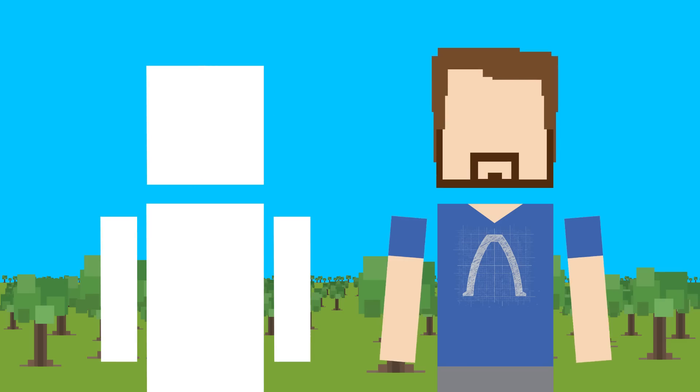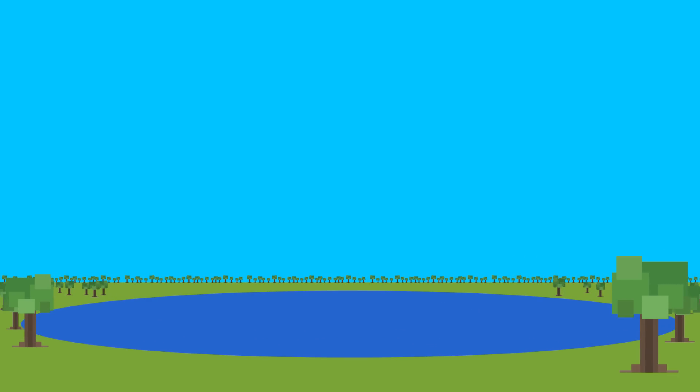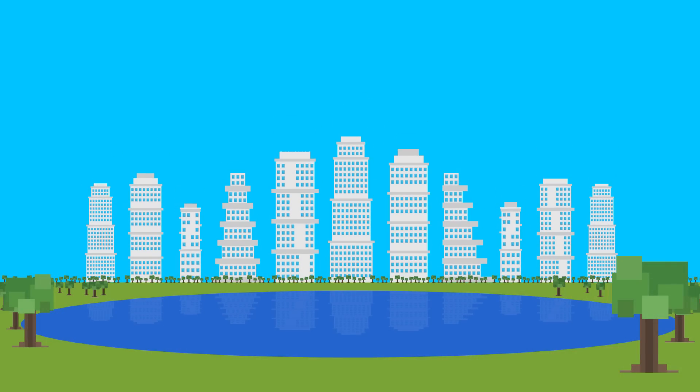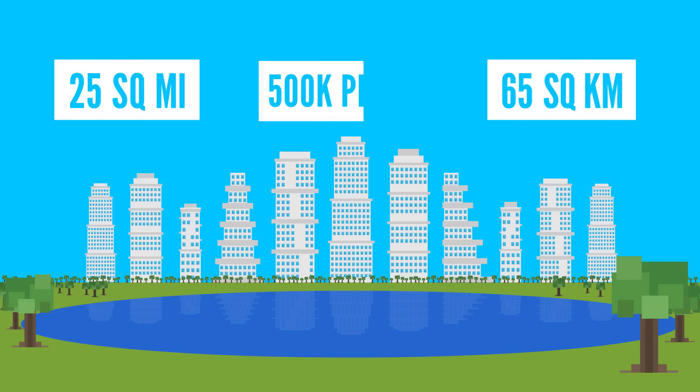First things first: location. We'll want somewhere with a good water supply, so near a lake would be great. Somewhere scenic, obviously, with moderate but not extreme seasons. We'll want our city to be small enough to avoid lots of congestion and overcrowding, but still large enough to have all the amenities us city folk know and love. Let's say 25 square miles or 65 square kilometers, and about half a million people.